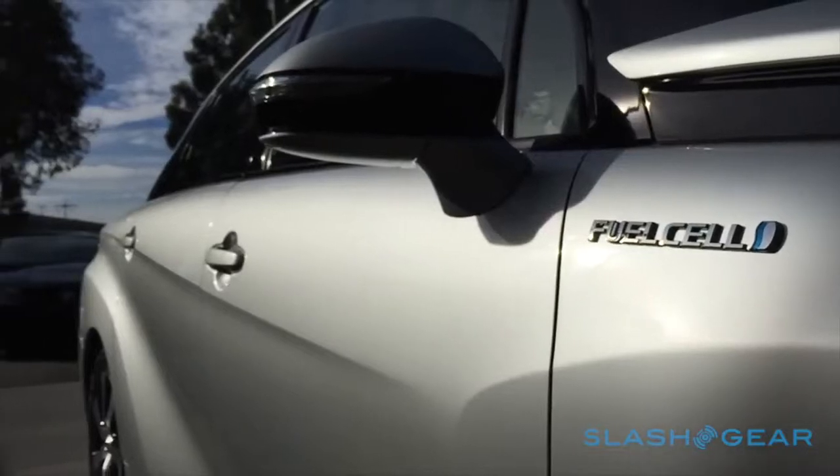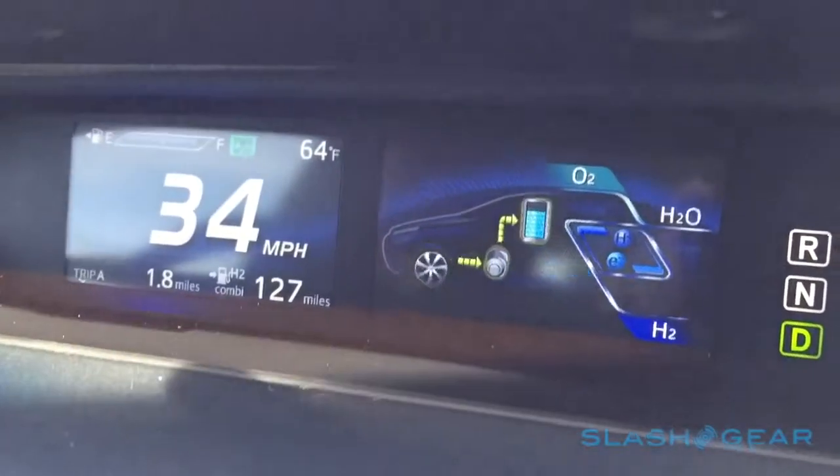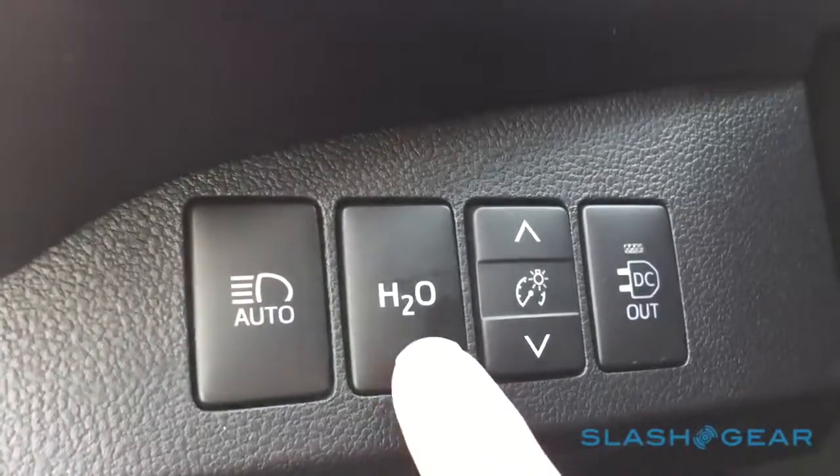Toyota says a full tank of hydrogen — around 5kg worth — is good for up to 300 miles of driving. During that time, the only emission from the Mirai will be pure water, discreetly dribbled out of a hole underneath.